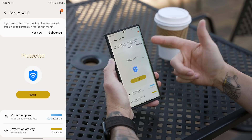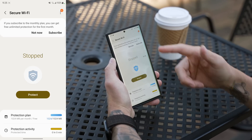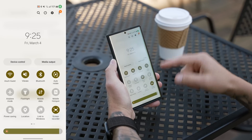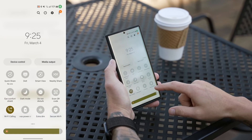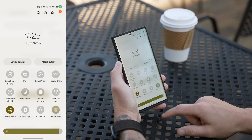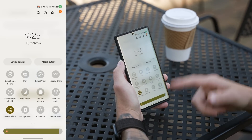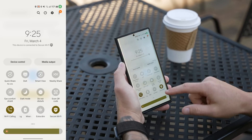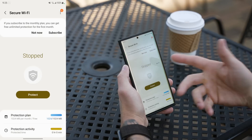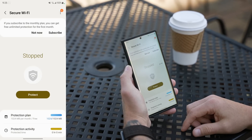Secure Wi-Fi acts as a VPN and gives you 1024 megabytes per month for free, but you can subscribe for more. It's really nice to have a built-in VPN you can quickly toggle on and off from the quick toggles, so whenever you're on a public network, all your information is protected.